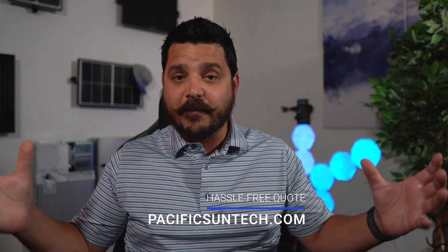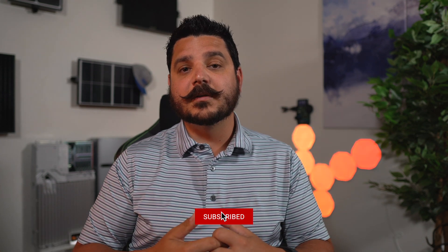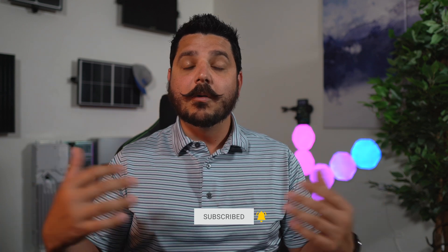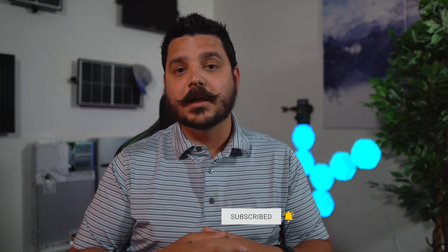That's it for this week's video. I hope you find this helpful in deciding which direction to go — solar with battery backup, just a generator, or all three. Regardless of which direction you choose, you can request a quote from us and we can help connect you with installers in or out of our area. I appreciate the time — I'll see you in the next one.